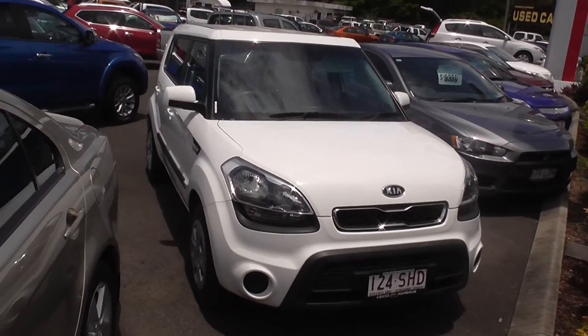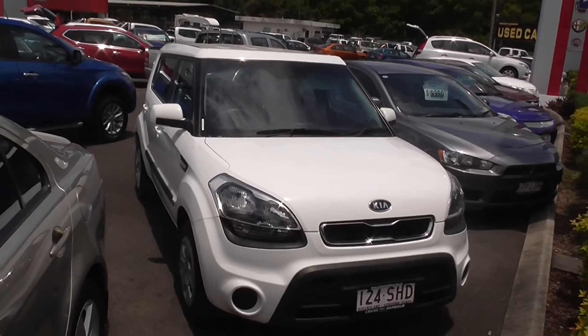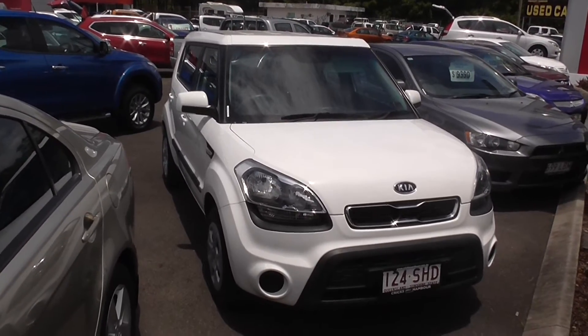Hi guys and welcome to Cricks Nambour. Today we've got a 2012 Kia Soul, only done 143,000 k's — manual, 1.6.